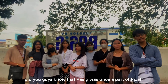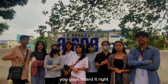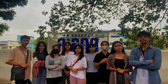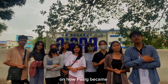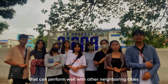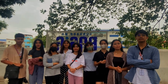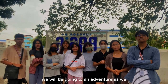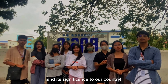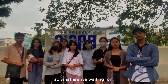Fun fact — did you guys know that Pasig was once a part of the club? We are here to unlock some mysteries on how Pasig patterned its own, and to locate some information on how Pasig became an established city that can perform well with other neighboring cities. So hold on to your seats as we begin this journey with you, unveiling some treasures Pasig has offered and their significance to our country, the Philippines, especially the Pasigueños.